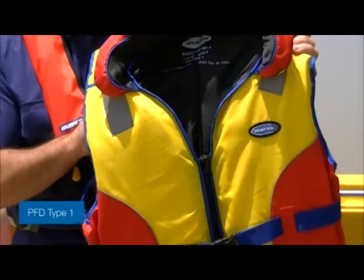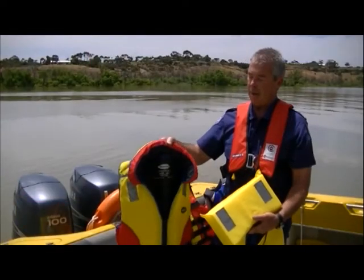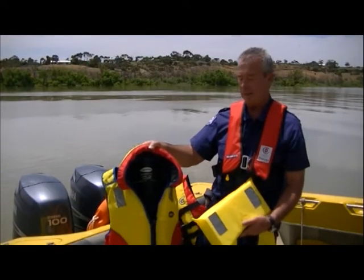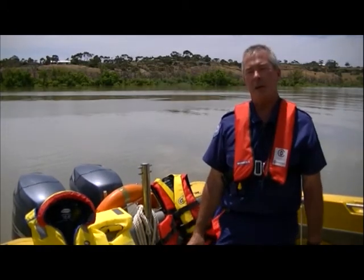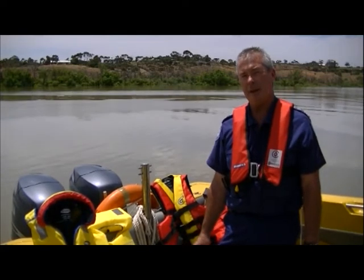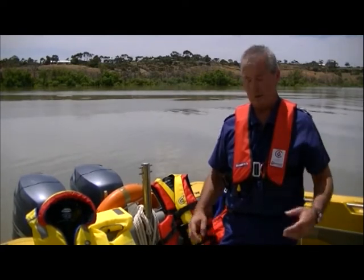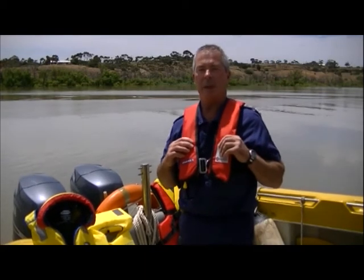The PFD Type 1 or life jacket has suitable flotation to support the body and a collar to support the head. It is best suited to those who can't swim and for children, and also when operating in semi and unprotected waters. This is another option that is easy to wear.